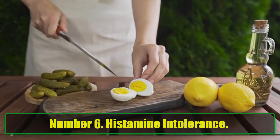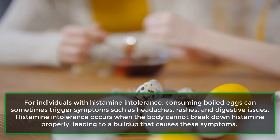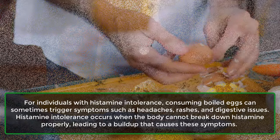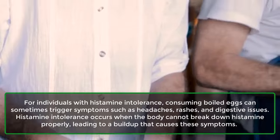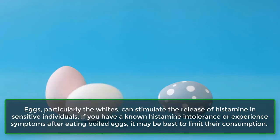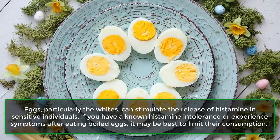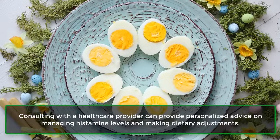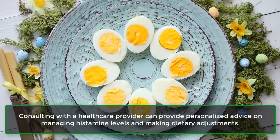Number 6: Histamine Intolerance. For individuals with histamine intolerance, consuming boiled eggs can trigger symptoms such as headaches, rashes, and digestive issues. Histamine intolerance occurs when the body cannot break down histamine properly, leading to a buildup that causes these symptoms. Eggs — particularly the whites — can stimulate the release of histamine in sensitive individuals. If you have a known histamine intolerance or experience symptoms after eating boiled eggs, it may be best to limit their consumption and consult a healthcare provider.